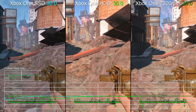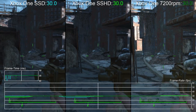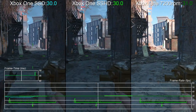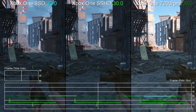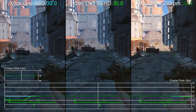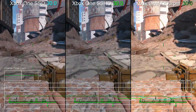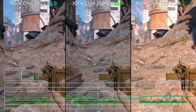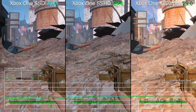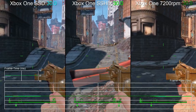Our final Xbox One test sees us trying out a hybrid SSHD — a 1TB 5400RPM hard drive paired with a smaller solid state component that acts as a cache of sorts for frequently accessed data. In this scenario there is still an improvement in that the 0fps macro stutter is again greatly reduced, though in some respects it's actually slower than the 7200RPM drive, while in other places it's on par and elsewhere it's a touch better.